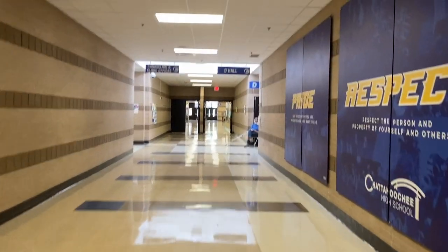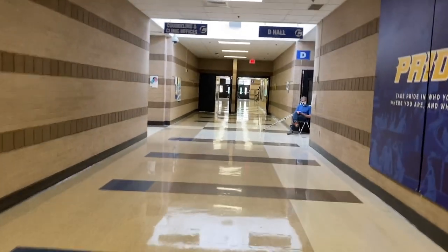As you come out of the media center, you'll go this way. This is what the main hallway looks like as you're walking to the academic halls. This right here is D Hall — a lot of the lit classes are in here, so this is probably where your lit class will be. And right across from it is the counseling office and the clinic.